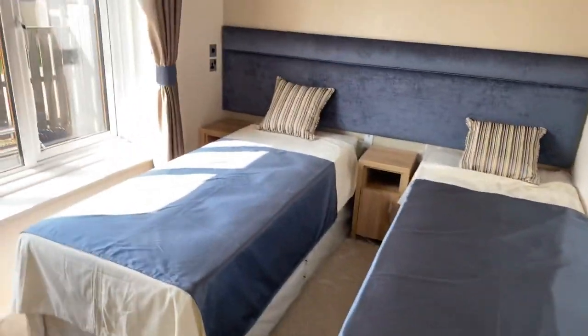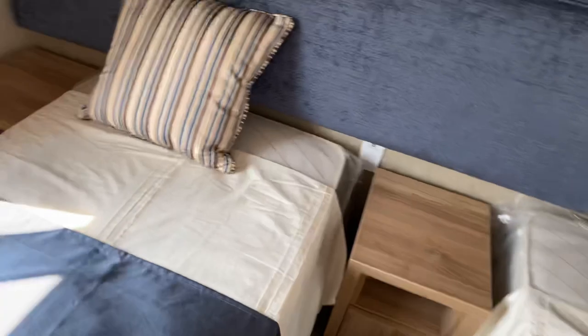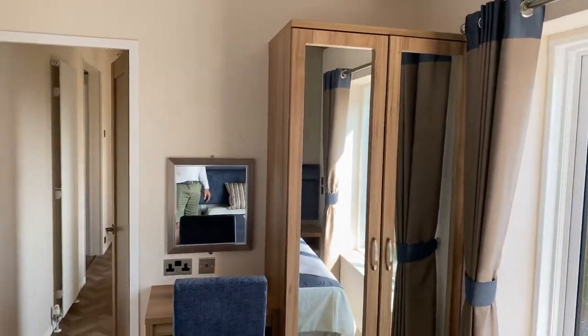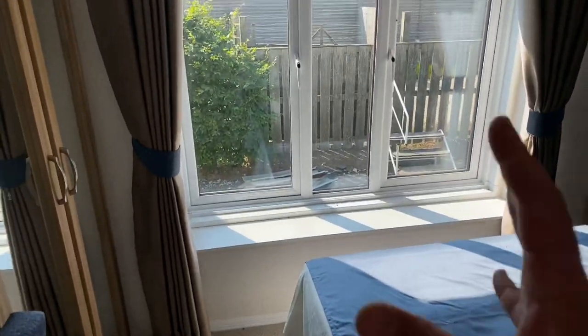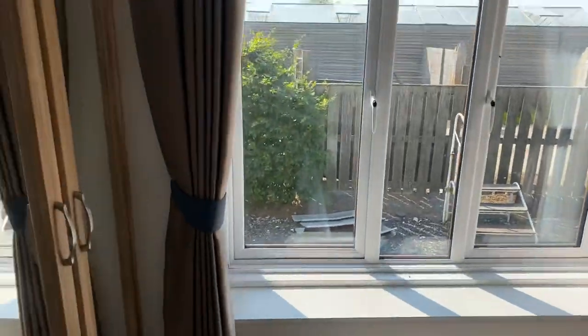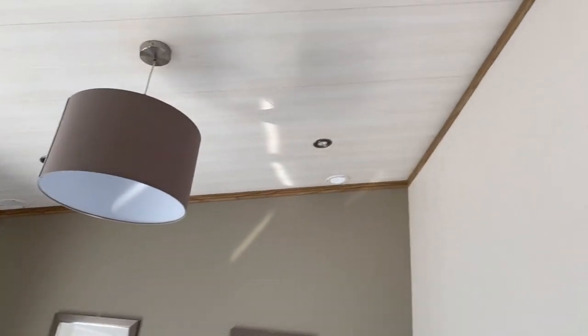We'll go down this end first to the guest bedroom. There's a nice — my missus would describe it as a teal headboard — with throws that match. Everything you can see in here comes with it, nothing is taken out. There's a nice big windowsill, a mirrored wardrobe, and a dressing table. The light just beams in through that massive window. You can actually open the windows out and walk out of them, with the deck looping all the way around. The ceiling is really high and nice.